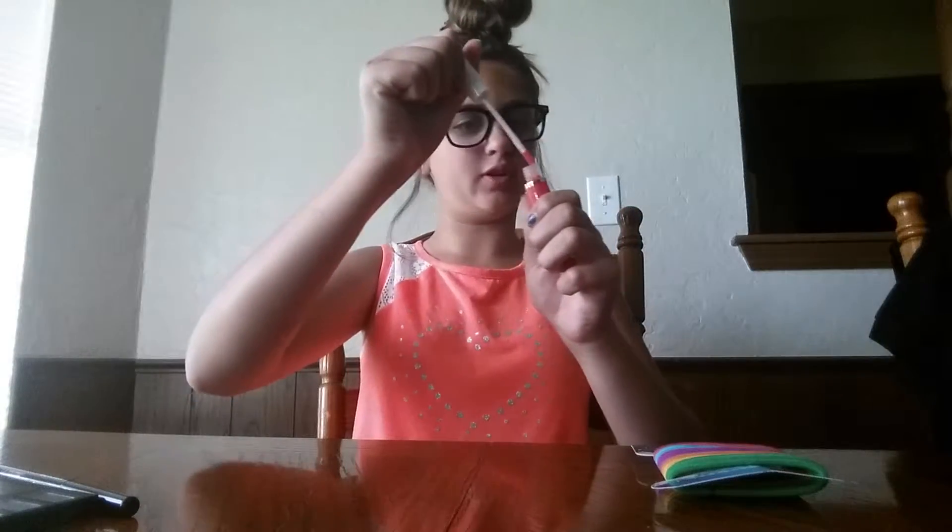Lipstick - that smells good. Liquid makeup and the lip gloss - I really like this lip gloss.